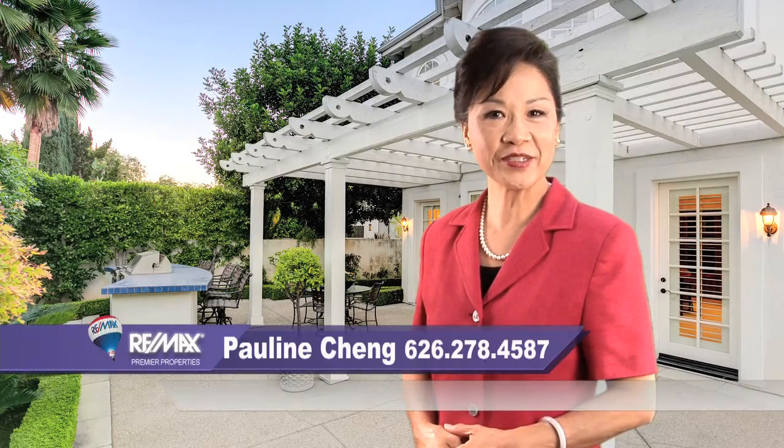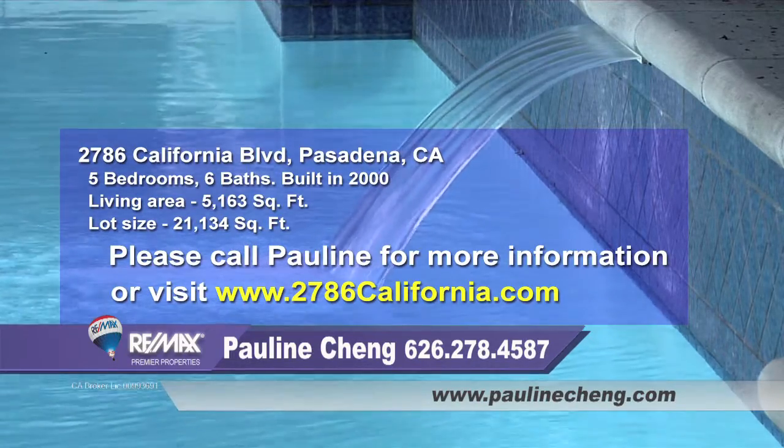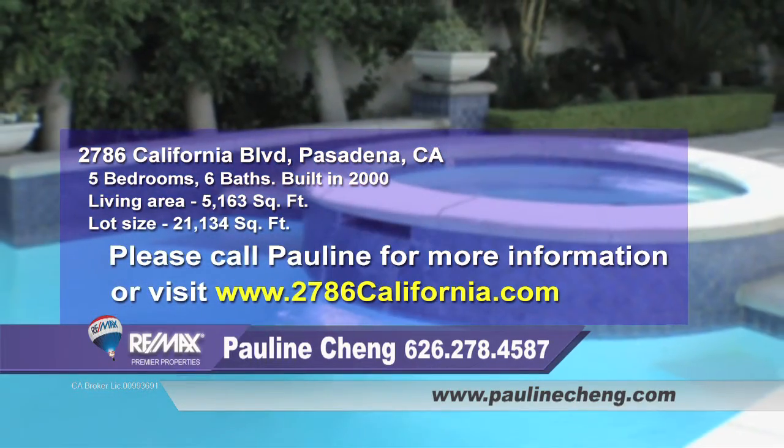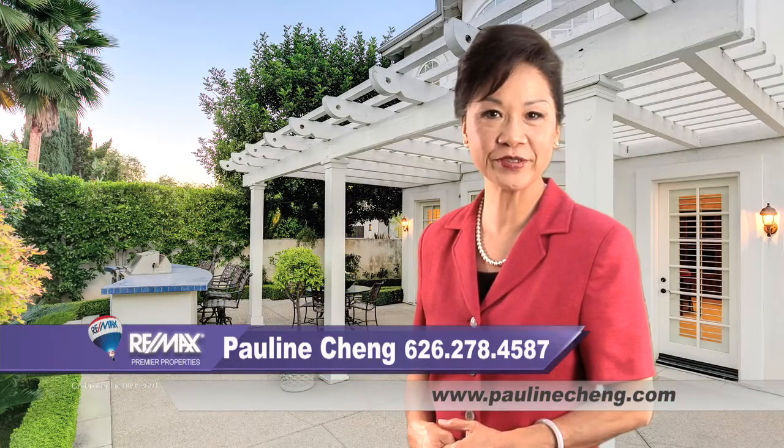I hope you enjoyed the tour of this stunning estate. For more information, pricing, or to schedule a private showing, please feel free to contact me. Thank you so much for joining our tour today!